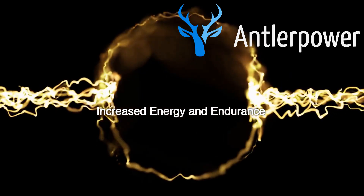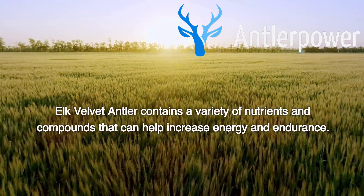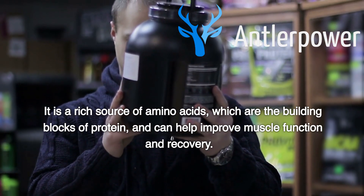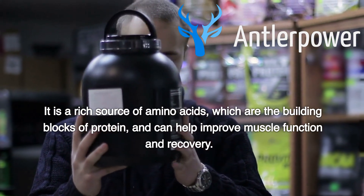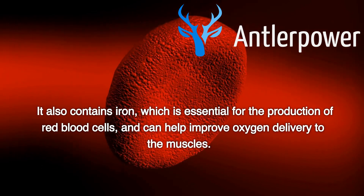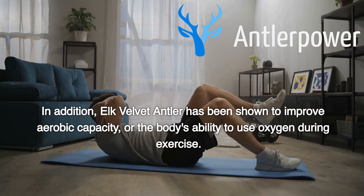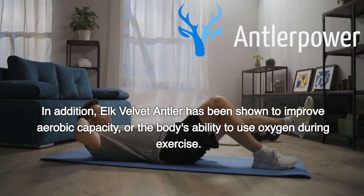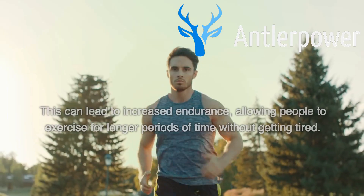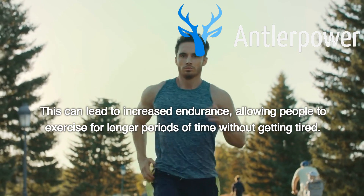Increased Energy and Endurance. Elk velvet antler contains a variety of nutrients and compounds that can help increase energy and endurance. It is a rich source of amino acids, which are the building blocks of protein, and can help improve muscle function and recovery. It also contains iron, which is essential for the production of red blood cells, and can help improve oxygen delivery to the muscles. In addition, elk velvet antler has been shown to improve aerobic capacity, or the body's ability to use oxygen during exercise. This can lead to increased endurance, allowing people to exercise for longer periods of time without getting tired.